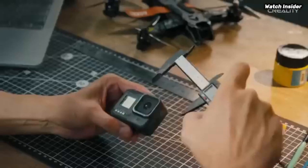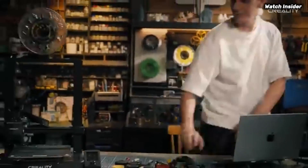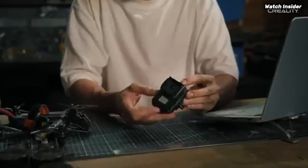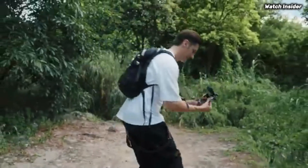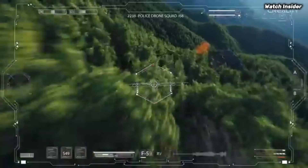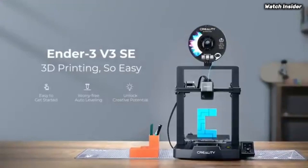Another highlight is the printer's stability during operation. The sturdy aluminum frame minimizes vibrations, leading to exceptional print quality with crisp details and smooth finishes. We conducted several test prints and were delighted to see minimal stringing and excellent layer adhesion. Moreover, the Ender 3 V3 SE comes equipped with safety features like a power recovery function.